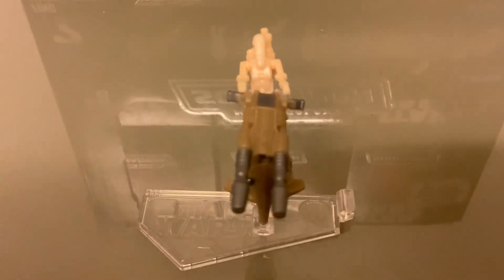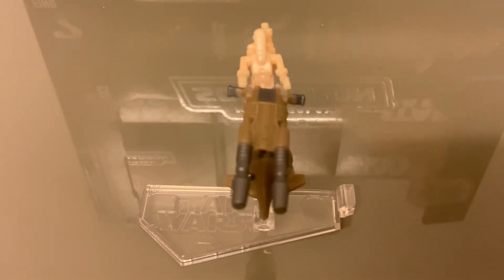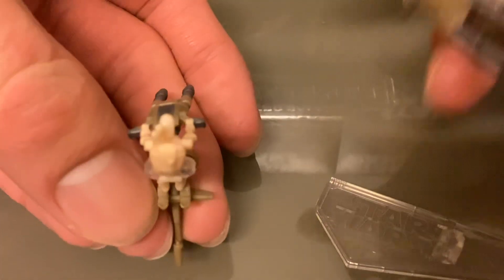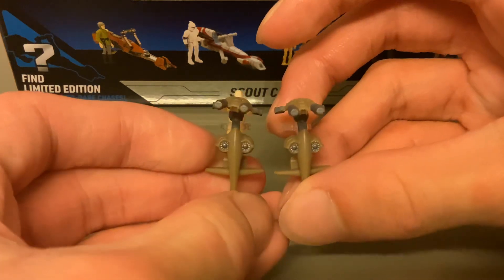It looks really nice, but for some reason this one is a bit bent, so I'm going to have a look at the other one. That one's bent - no, this one's straight. So this one actually appears to be bent, which I didn't notice until just now. As you can see, this one is much nicer.